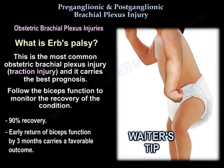There is 90% recovery expected with Erb's palsy. Early return of biceps function by three months carries a favorable outcome.